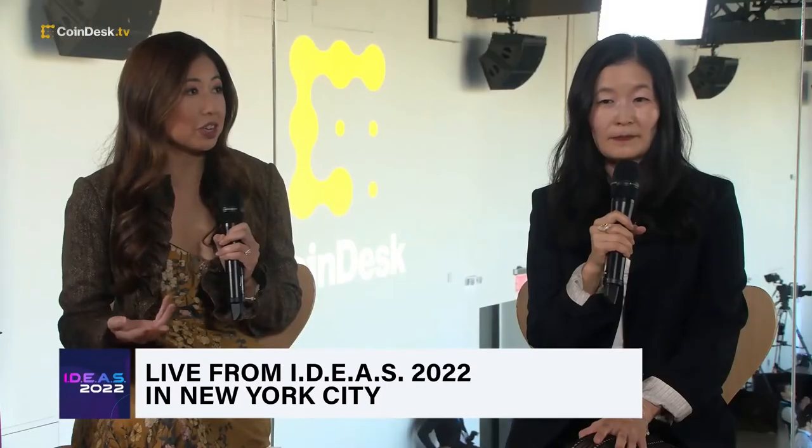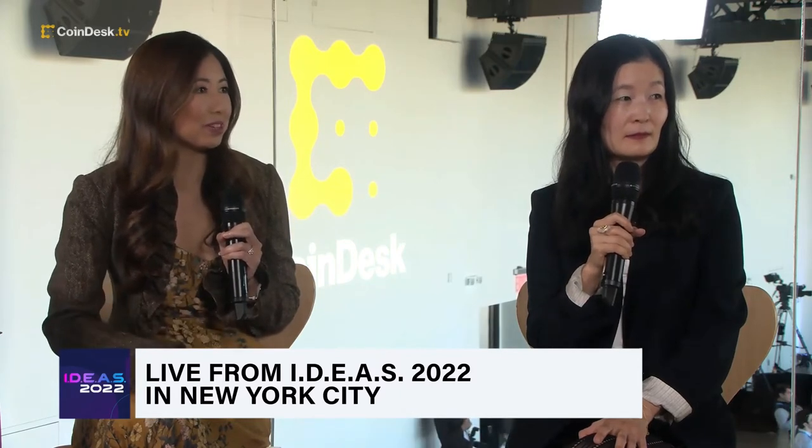The SEC has started to probe Yuga Labs regarding their NFTs and whether they could be securities, so I wonder where that factors into the concern as you build out these projects.